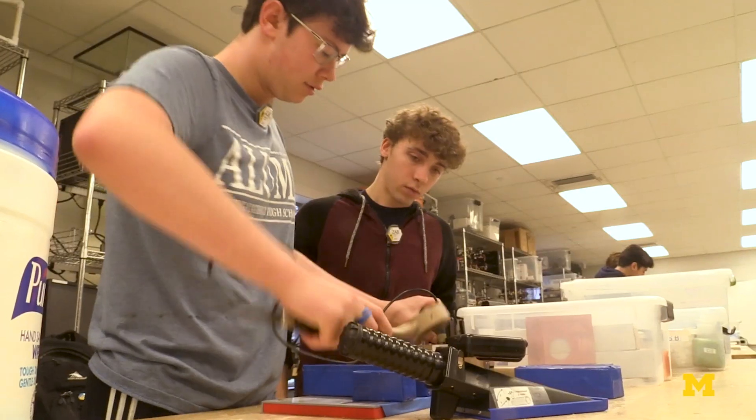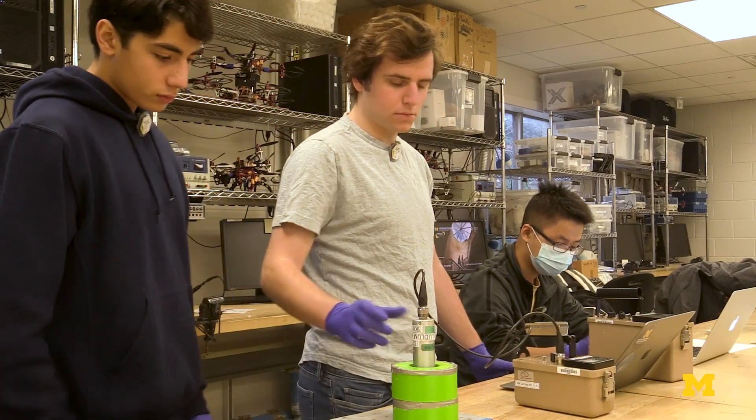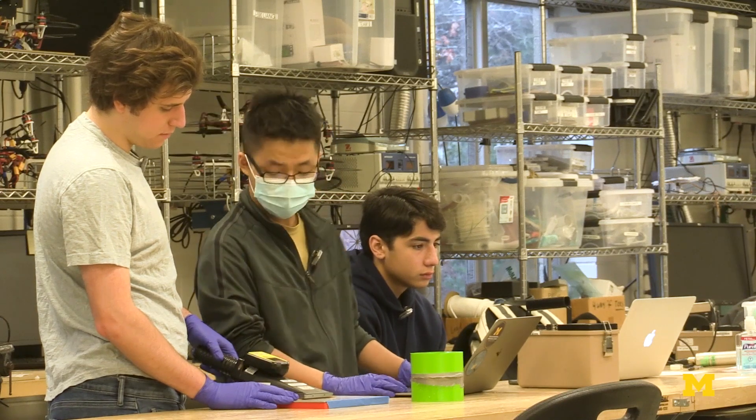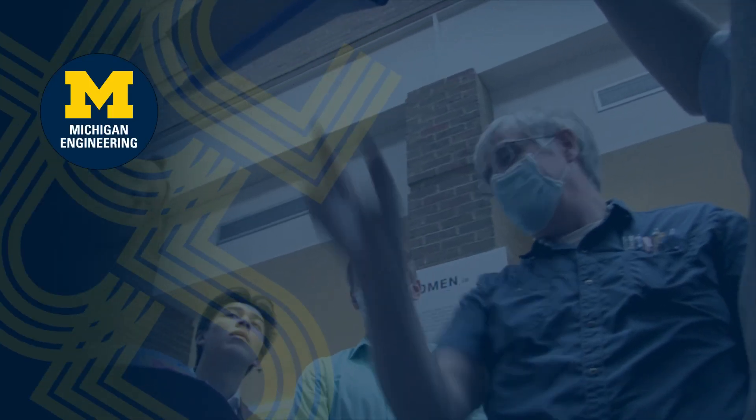Throughout the course, I emphasize: do not rely upon one single method to do your job. You have to expect the unexpected.